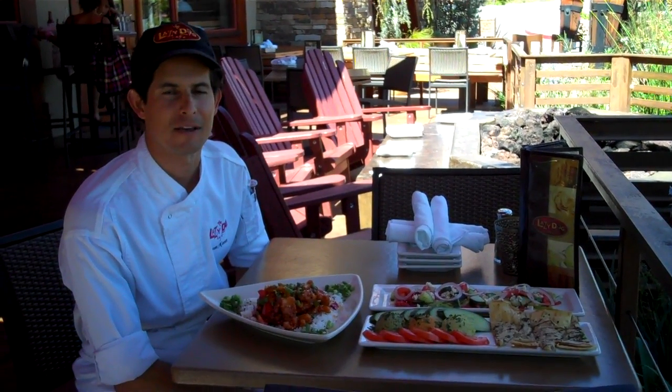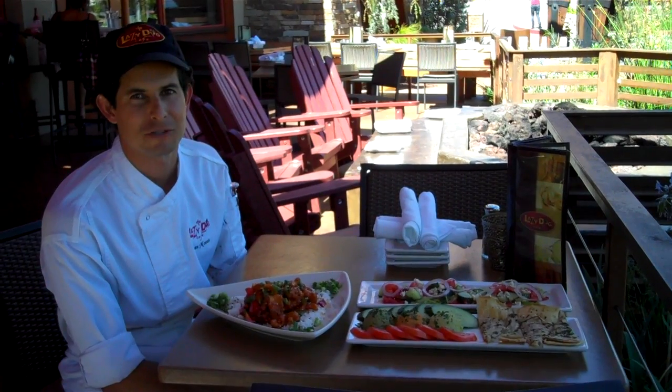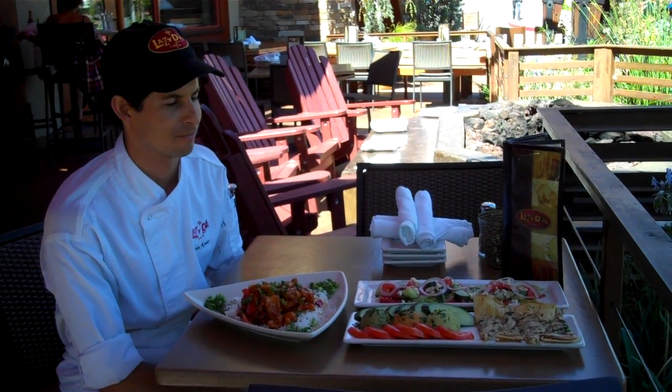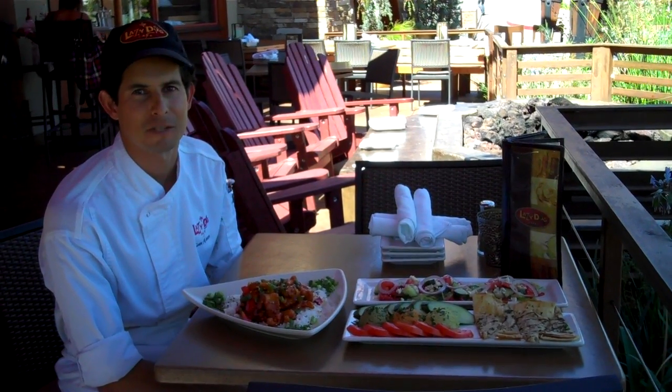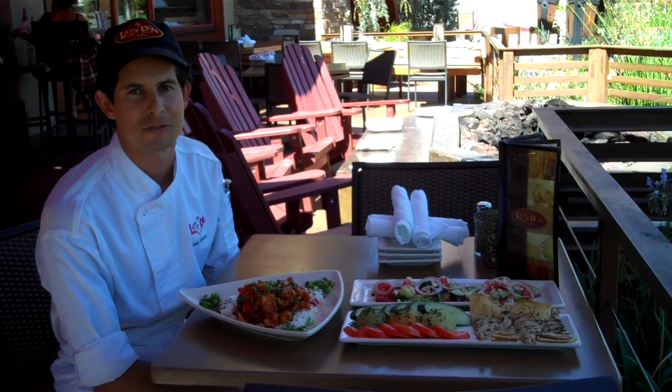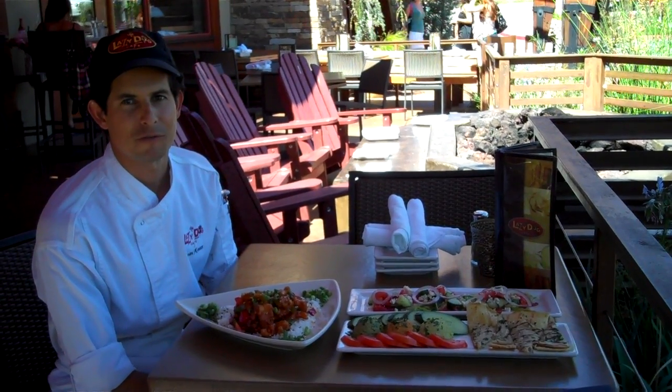Hi, my name is Sean. I'm with Lazy Dog Cafe in Thousand Oaks. I'm the executive chef and culinary partner of this restaurant. What we're doing is presenting some dishes every so often on our Facebook page to get everybody introduced and get a little insight of what items we serve here.